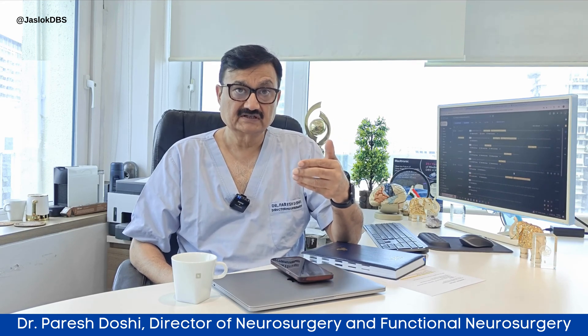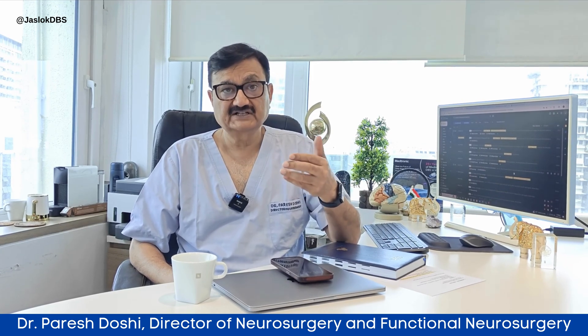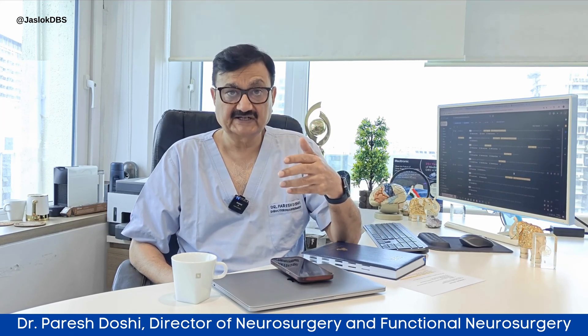Why is the diagnosis of PSP very important? It is important because first of all, patients of PSP cannot undergo deep brain stimulation surgery, which patients of Parkinson's disease can easily undergo. The reason being that the progression of disease is very rapid, and hence the effect of the surgery may not last very long.